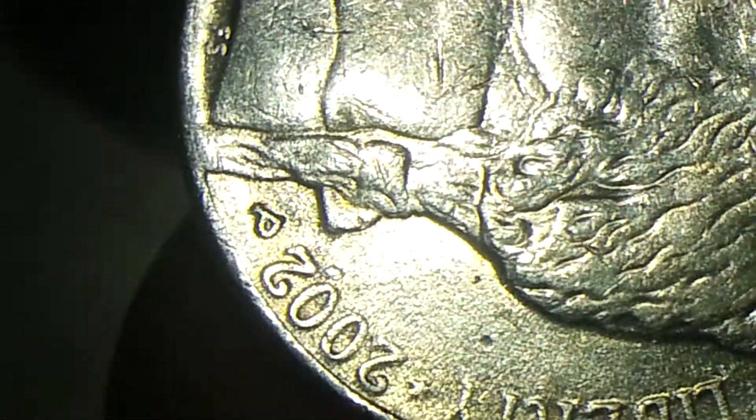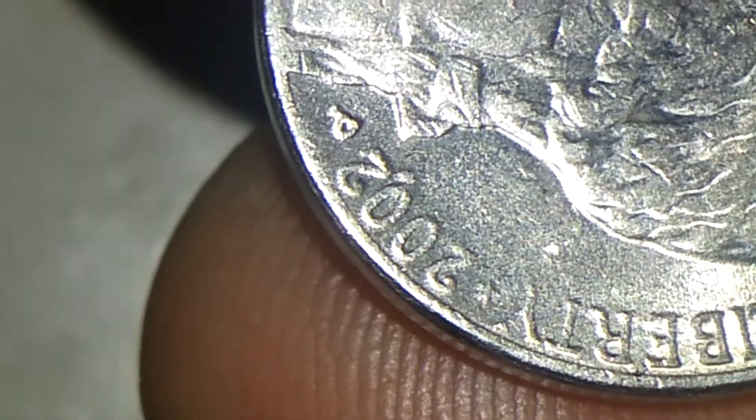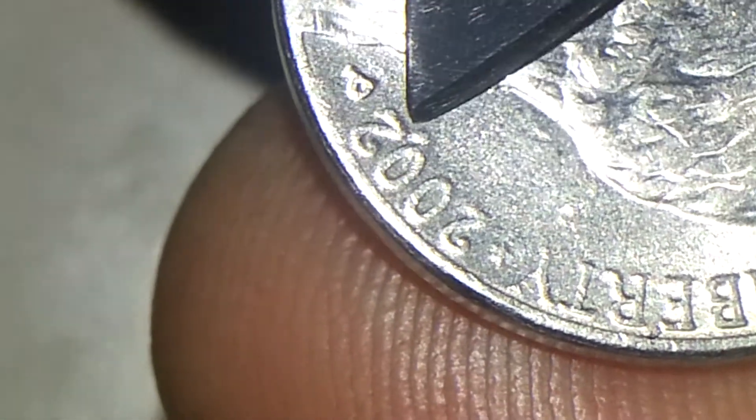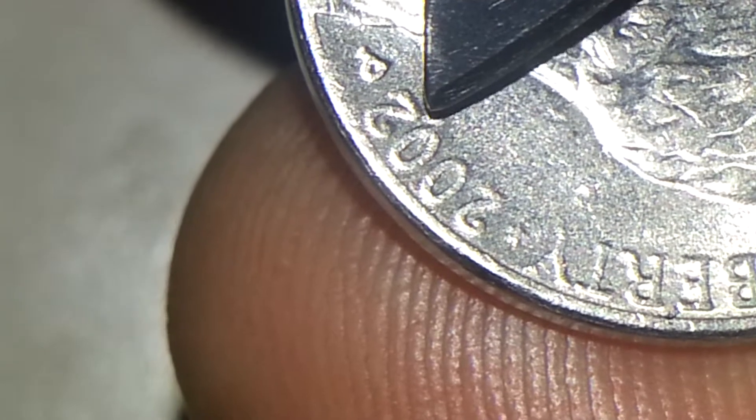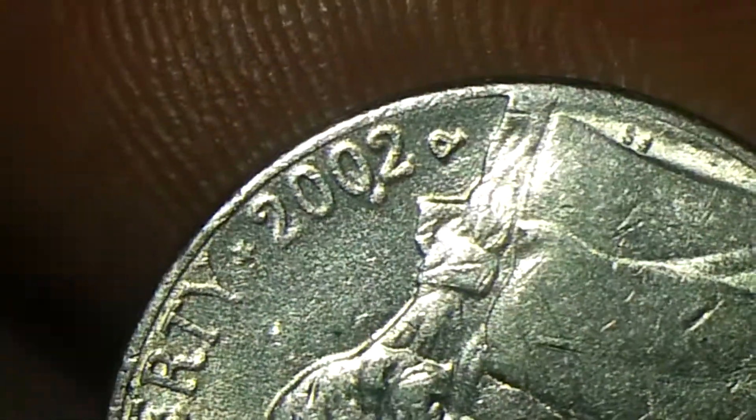Let me get a good close-up view of it so you can see it really well. You can see the cut right there — let me point it out. It's right there, that little mark right there. It's pretty nice.